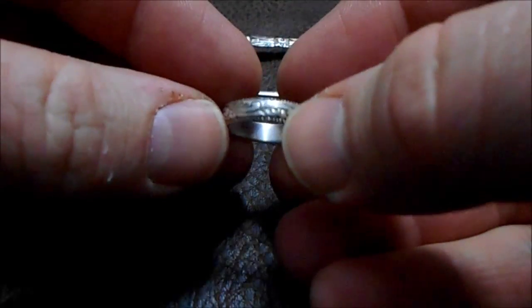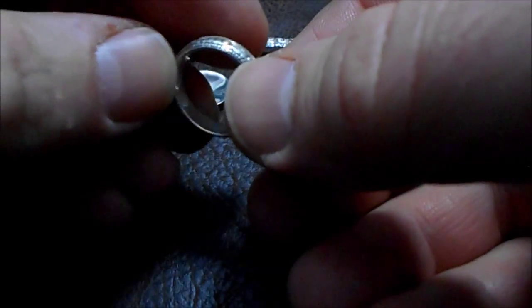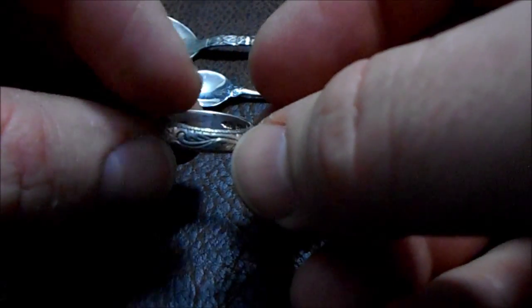I also found this at the antique shop — a little silver ring. It doesn't fit me, but I got it for a pretty good price, 12 bucks. Everything in the store was on sale.